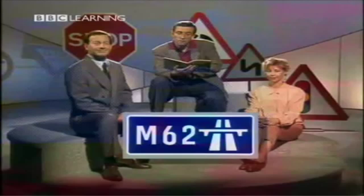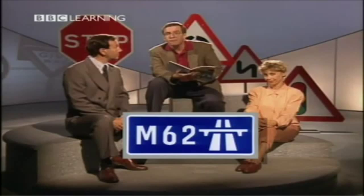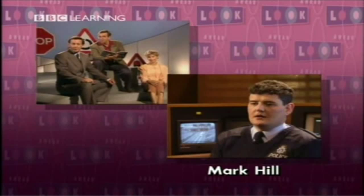Kevin, what does this sign mean? That means you're coming to a motorway. Mark Hill is a motorway policeman. He works on the M1, the motorway that goes from London to the north of England. He starts by telling us who can't drive on motorways in Britain.